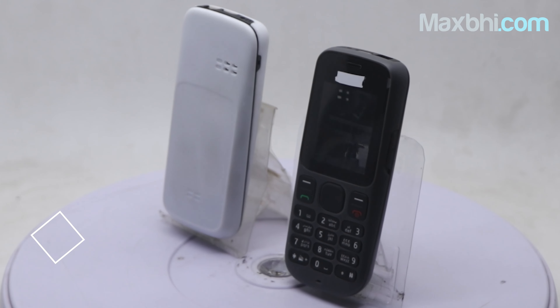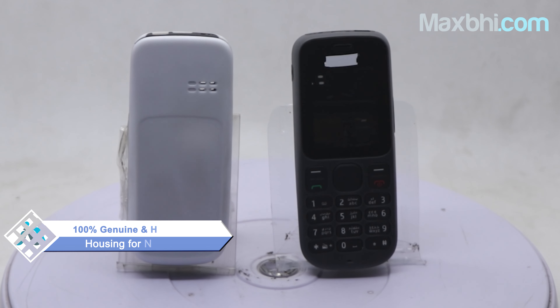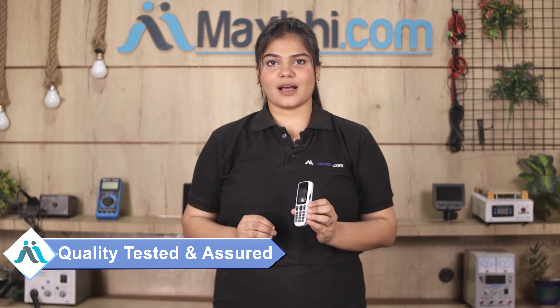This housing is a 100% genuine quality product which works similar to your original product with a perfect fit for your Nokia 101. This housing is inspected by our quality team and quality assured before you can buy it.